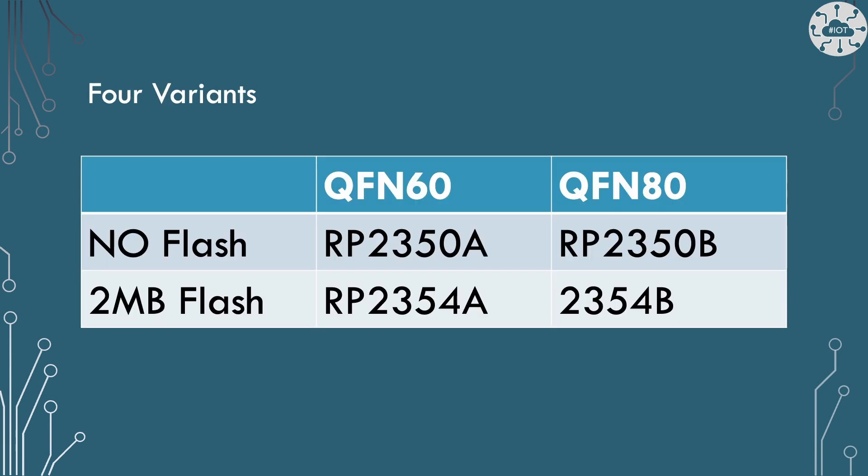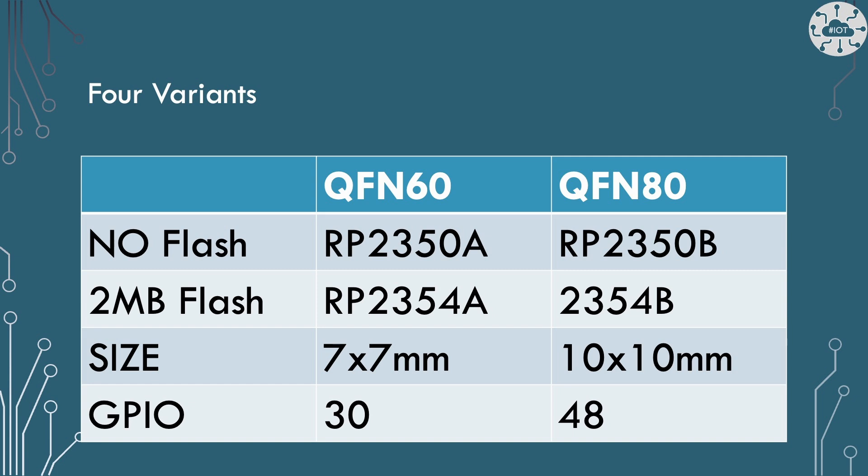The RP2350 is not just one chip anymore unlike the RP2040. It comes in four varieties. There are two sizes: the QFN60 or the QFN80, and each of those two sizes comes with or without flash on board — 2MB if flash is included. The real difference between those sizes is physical: QFN60s are 7x7 millimeters and QFN80s are 10x10 millimeters. That additional size gives you additional GPIO ports, going from 30 GPIO pads up to 48 GPIO pads.